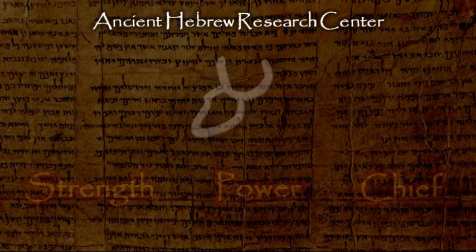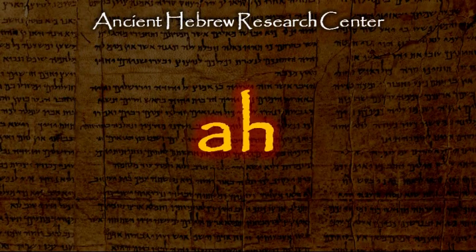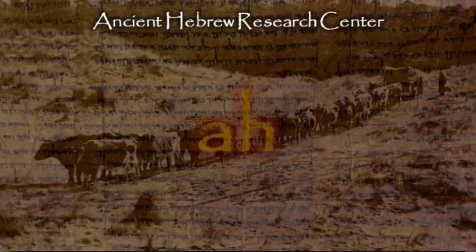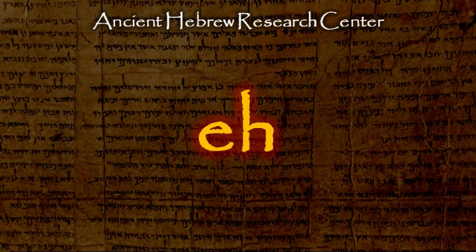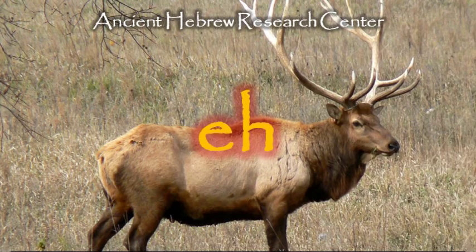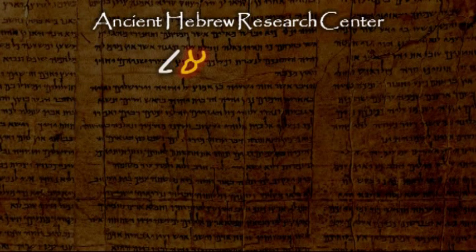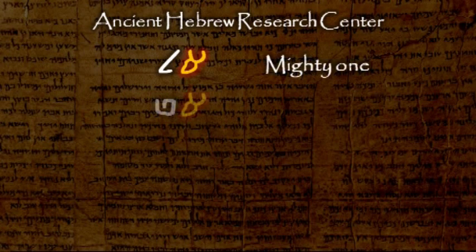This letter has an 'ah' sound, as in the word ox, or an 'eh' as in the word elk. Some Hebrew words that begin with this letter are 'el,' meaning mighty one, but often translated as God, and 'av,' meaning father.